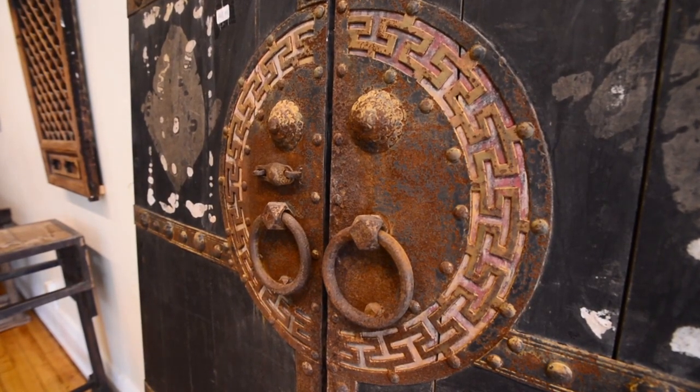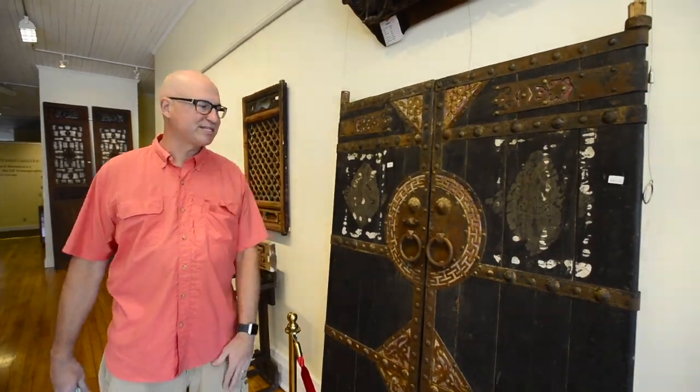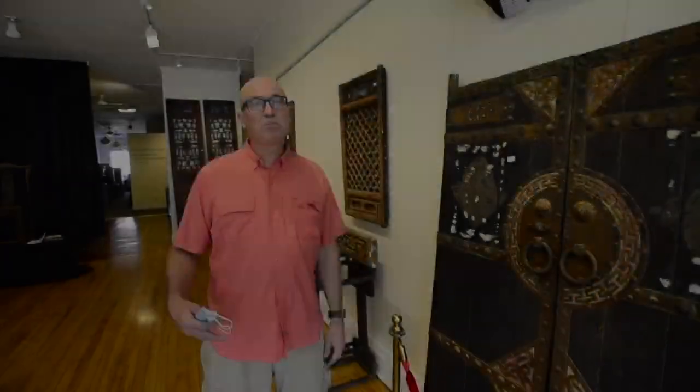I've got a lot of pieces like that in the collection here — larger pieces that you don't normally see. Opening night of the exhibit is on the 16th of April, but we're going to run for a whole month, so stop by during business hours and we'd love to give you the tour.